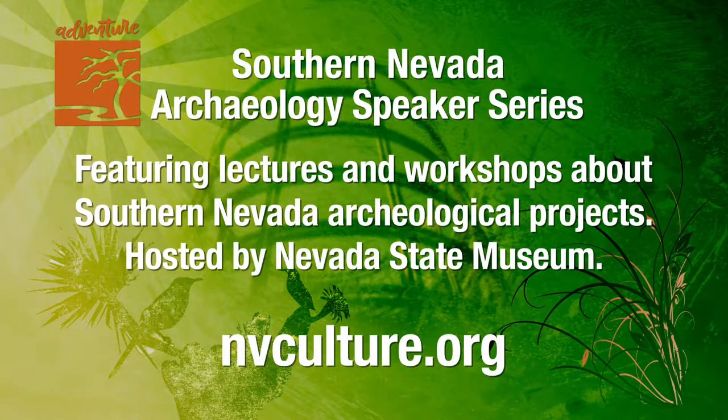Have you ever wondered how archaeologists do their jobs or what local archaeological projects are going on around town? The Southern Nevada Archaeology Speaker Series held at the Nevada State Museum is here to answer your questions. From preserving archaeology through photography to identifying bones, the series celebrates historic preservation in Nevada. Get all the details and find event dates and times at NVCulture.org.